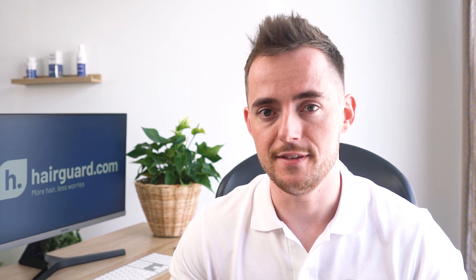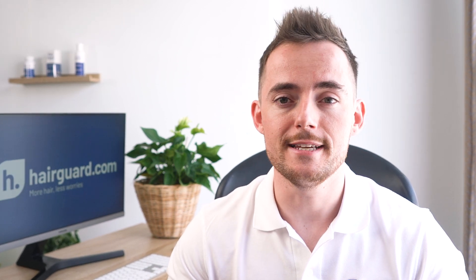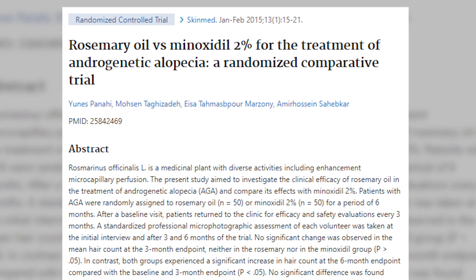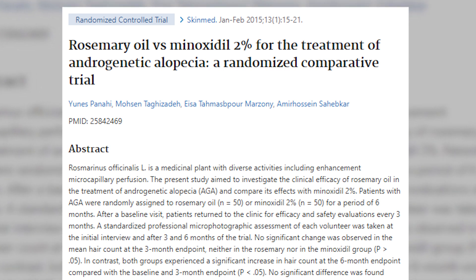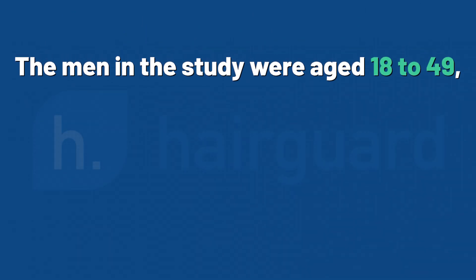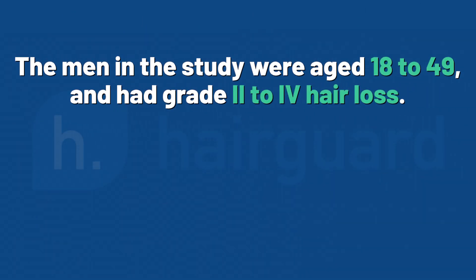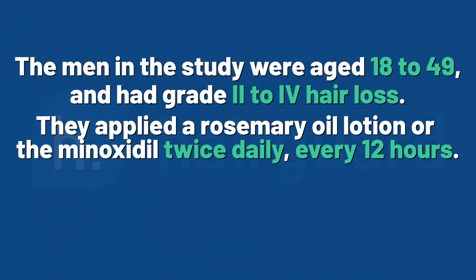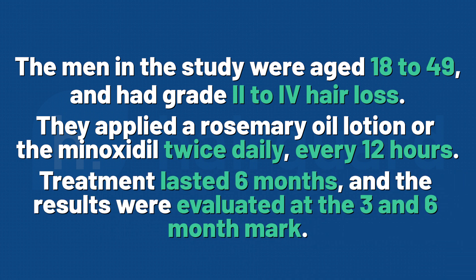A couple of years after this, in 2015, we got the only published study to this date on the effects of rosemary oil on balding men. A research team out of Iran published a paper comparing rosemary essential oil to 2% minoxidil for the treatment of male pattern hair loss. The men in the study were aged 18–49 and had grade 2–4 on the Hamilton Norwood scale, so mild to moderate. They applied a rosemary oil lotion or the minoxidil twice daily, every 12 hours, and treatment lasted for 6 months, with results evaluated at the 3 and 6 month mark.